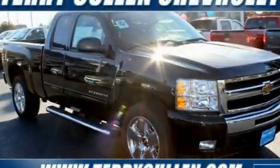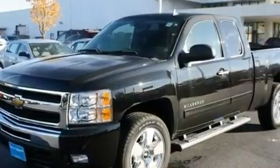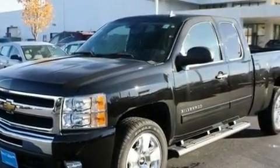This is a brand-new 2011 Chevrolet Silverado. It has what you need for work as well as what you want for play. It has a 5.3-liter 8-cylinder engine and a 4-speed automatic transmission.